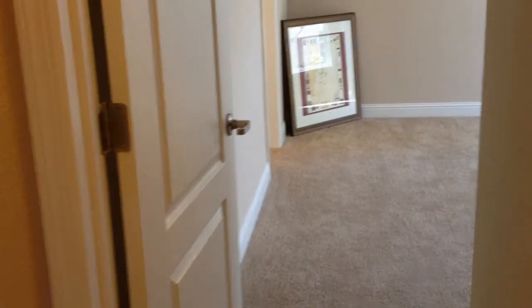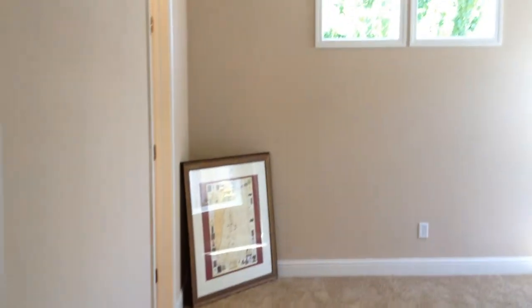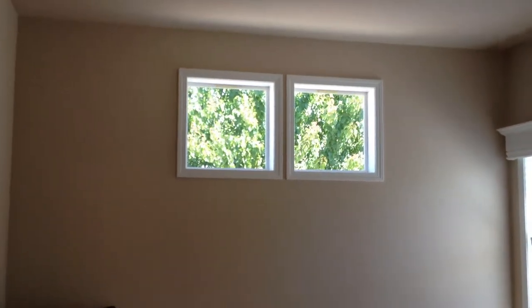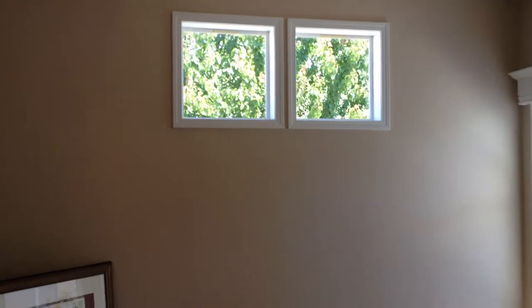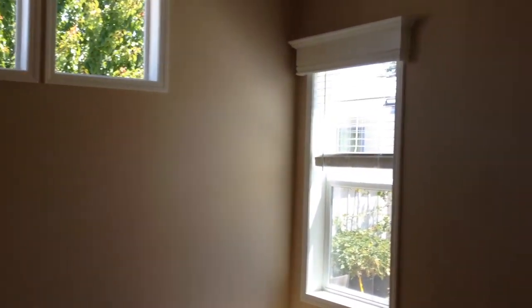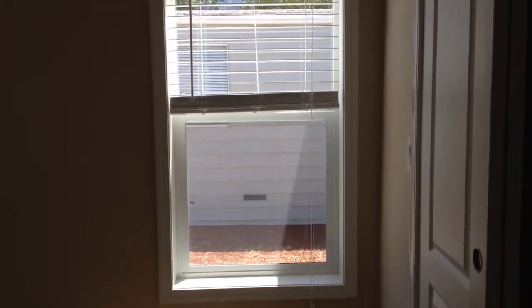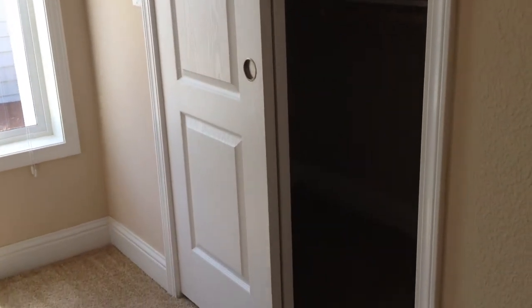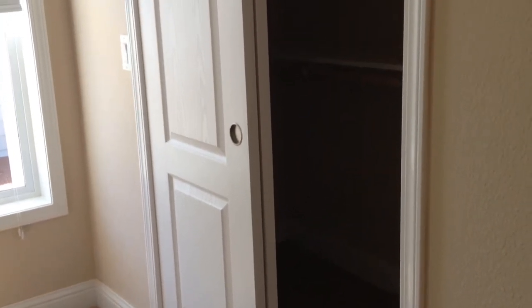This is the master bedroom. We have privacy windows, so all you can see is the trees outside blowing in the wind. Valances over the windows again, and all two-inch faux wood blinds throughout the house. A larger walk-in closet.